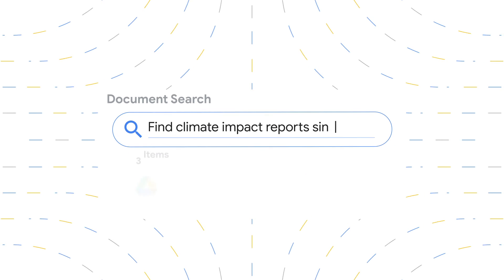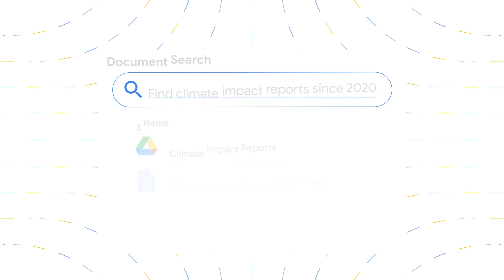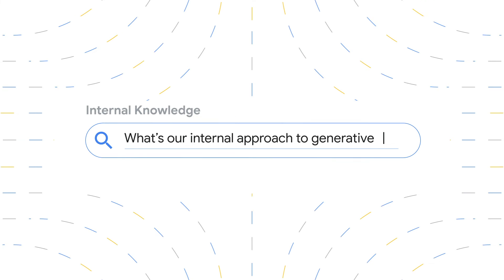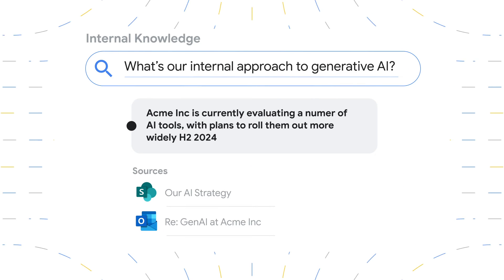It's super easy to use, too. Powered by Google's Palm 2 LLMs, Catalog uses natural language processing to understand the intent and context of every query, which helps it to locate and combine pertinent information from multiple sources.